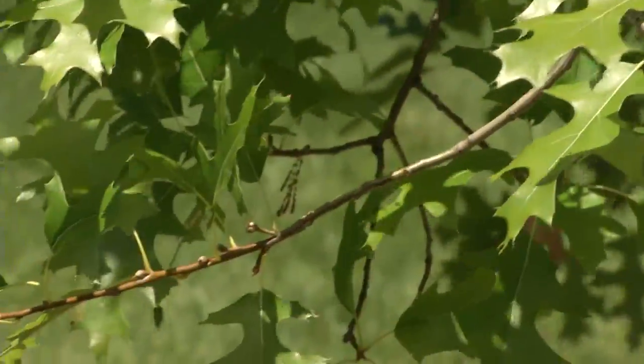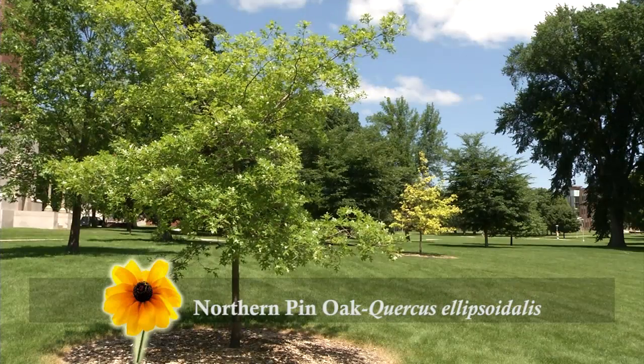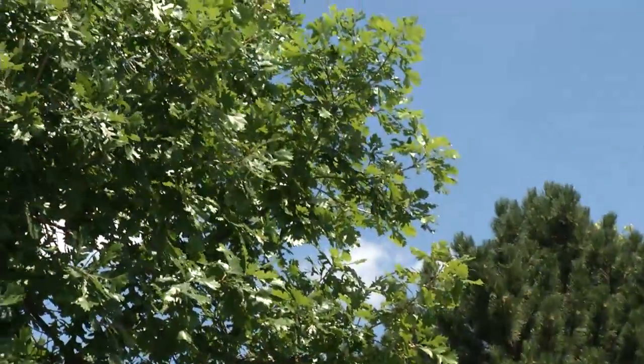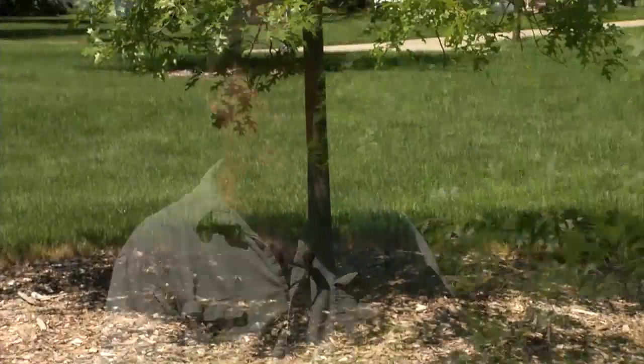Are there other trees you want to show us today? Absolutely, we've got a few more outstanding specimens just down the road. This looks like another oak. What type of oak is this? I am showing you another oak, and I've talked about the need for diversity, so I'm not suggesting we plant even more oaks. But I'm showing you this one for a particular reason. This is northern pin oak, which is native to Minnesota. It has to be on a soil that's not extremely alkaline. The only oak we can plant on really alkaline soils is the burr oak.